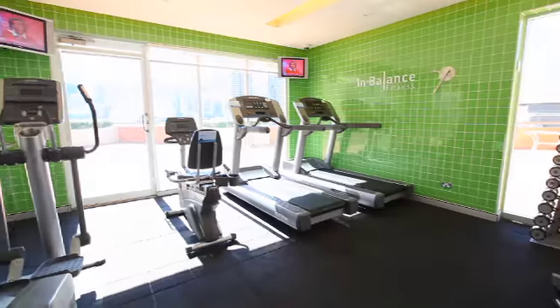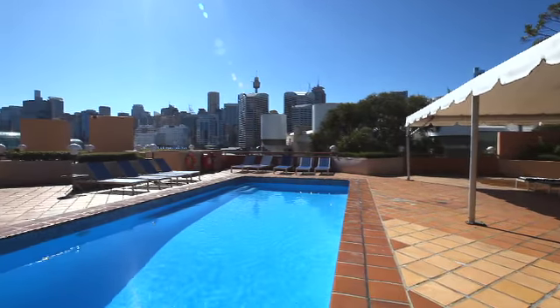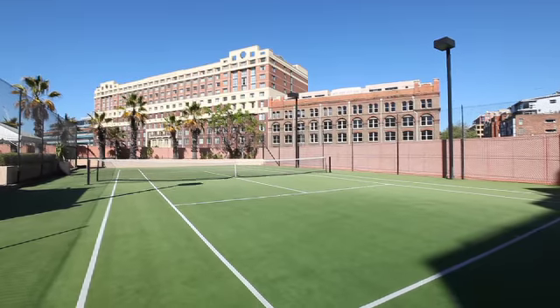Guests are welcome to work up a sweat in the fully equipped gym, take a dip in the stunning outdoor swimming pool, or enjoy a lively game of tennis on the full-size floodlit court.